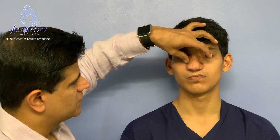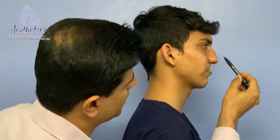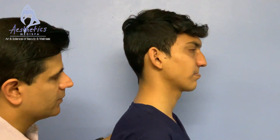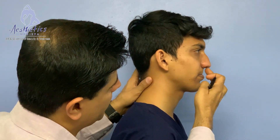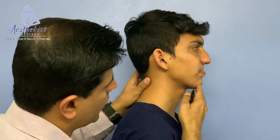His tip is not very well projecting. We need to take the hump down a little bit and lift the tip up — a combination of that is going to be required.